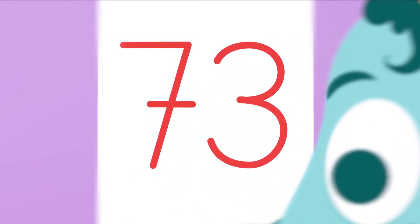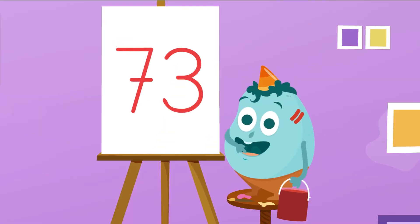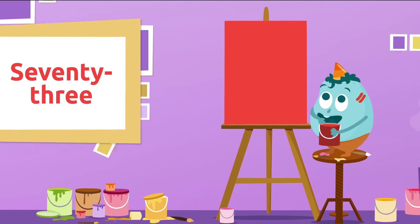Will you figure out the next one? And this one? Way to go! It's number 73. 73!